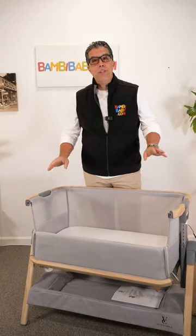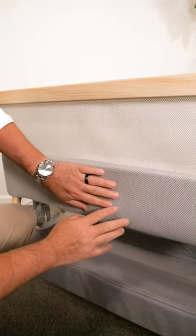Are you thinking of using bedside sleeping? I bring to you the Venice Child California Dreamin Bassinet.